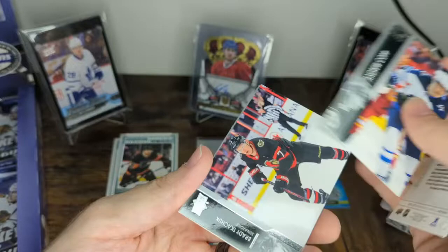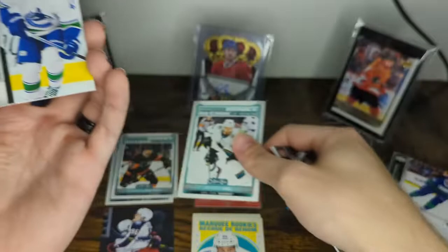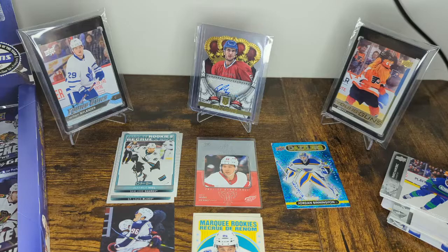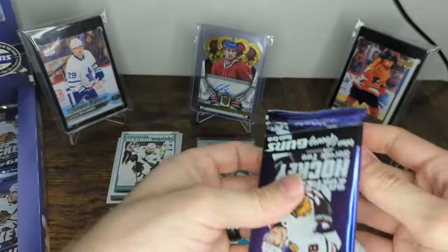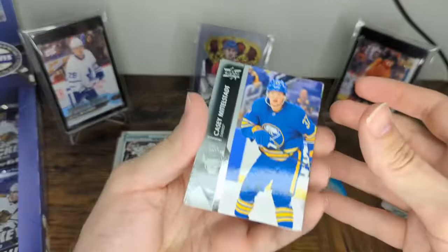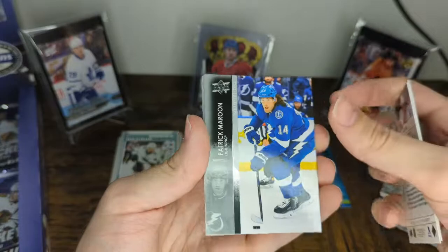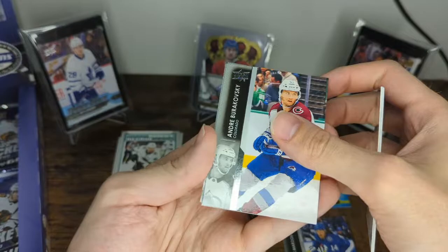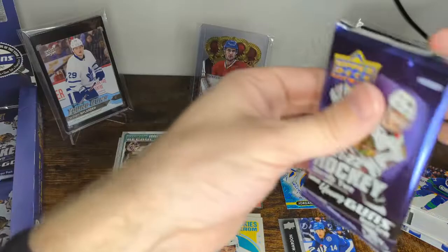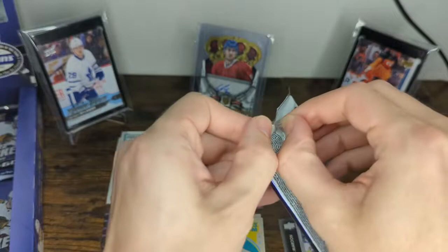Closing in on the halfway point. Another OPG — Nico Rattanen, Andrew Copp, Brady Tkachuk, and a Marquee Rookie of Jeffrey Veal. In our first video we pulled the blue border, going for the rainbow. Quinn Hughes, Connor Brown, John Klingberg, and Anze Kopitar. Pack number twelve — officially at the halfway point of the box. That's going to be a French variation: Casey Mittelstadt, Connor Hellebuyck, another KFC card, and a French variation of Patrick Maroon. Womp womp.